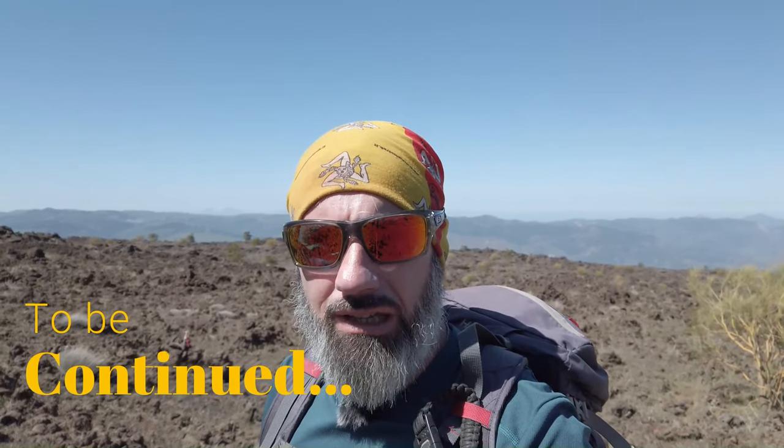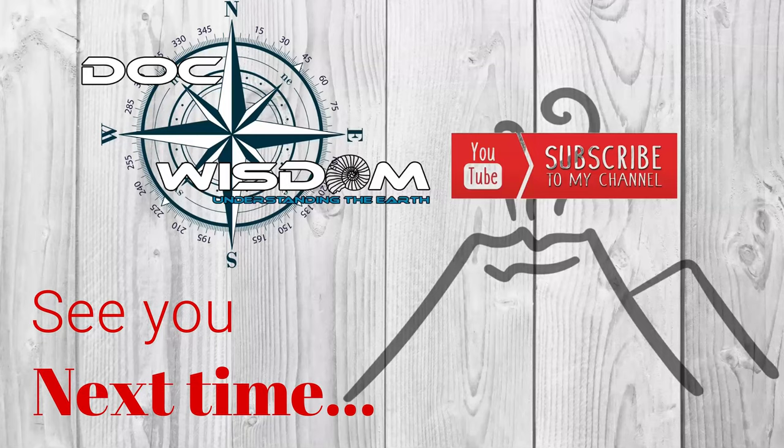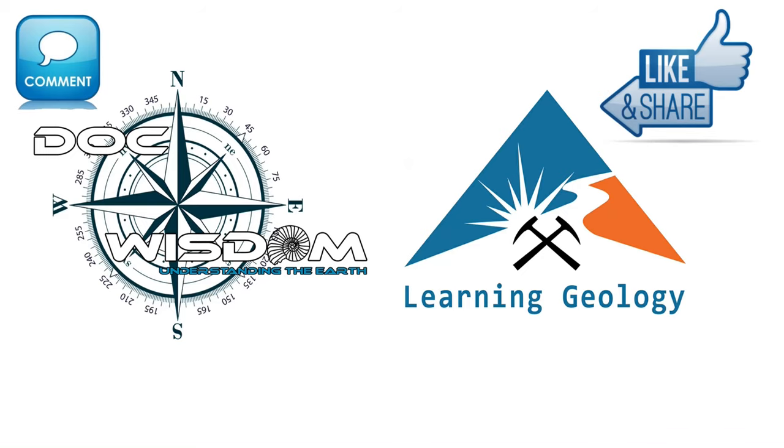And now in a few seconds I will bring you inside a lava tube.